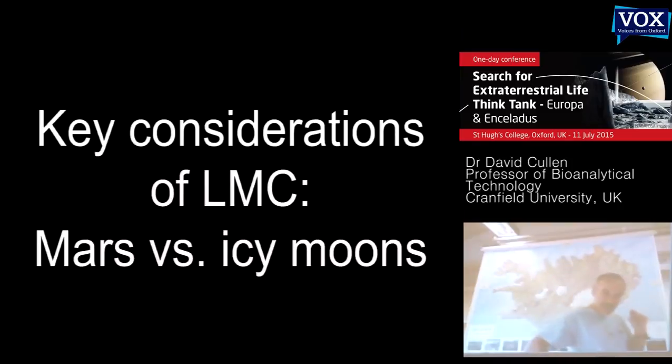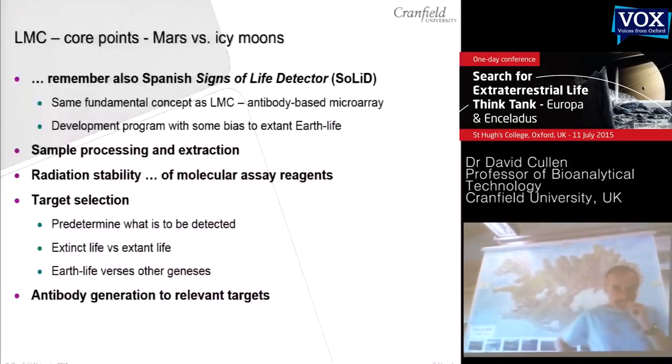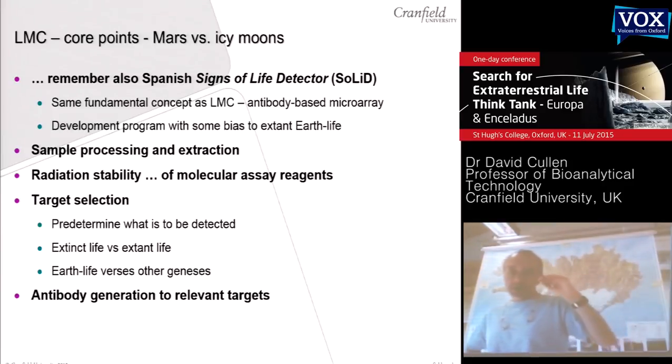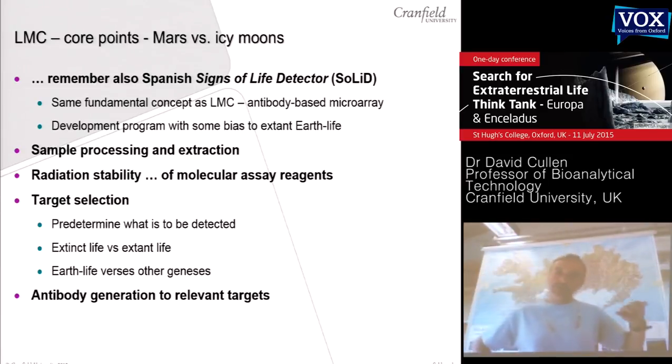What I now want to do is start thinking about some of the issues that would change between going from Mars to an icy moon context. The LMC is one of two very similar instruments that have been developed. A Spanish group was leading something called the Signs of Life Detector, which is fundamentally the same as the LMC — an antibody-based microarray — although their development path has focused more on Earth analog applications with more of an extant Earth-life focus of the targets, whereas the LMC has been focusing more on flight model development and an extinct Mars kind of sample set.